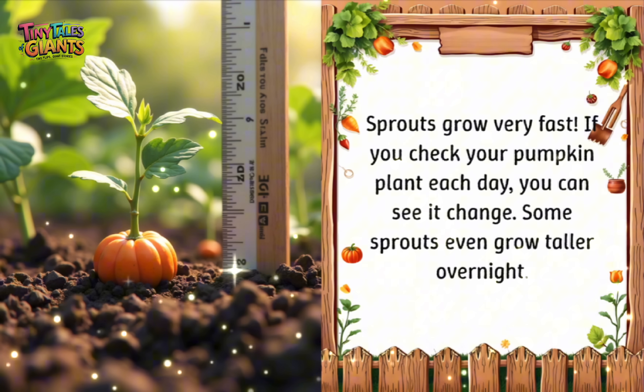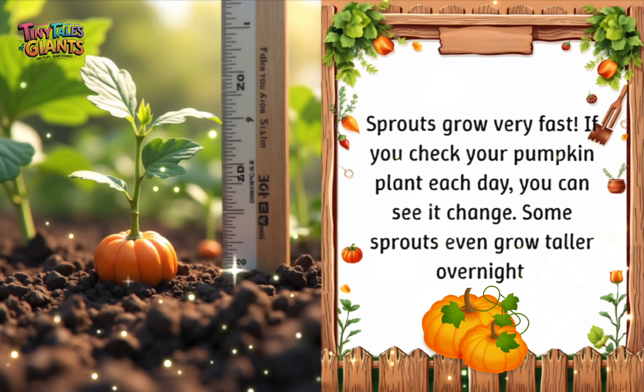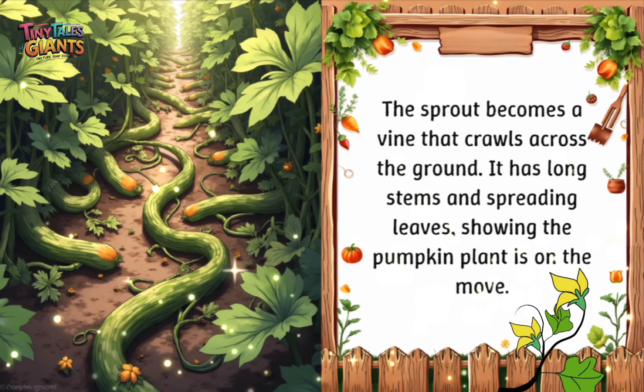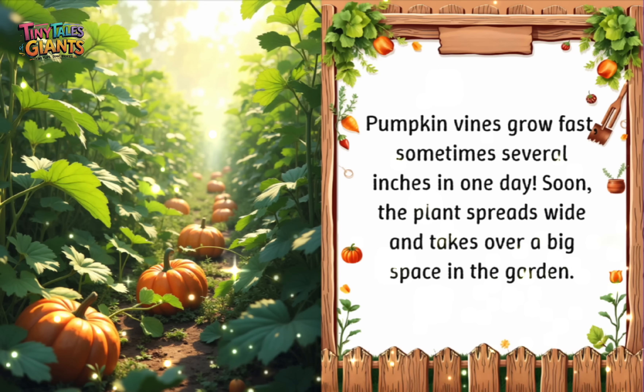Sprouts grow very fast. If you check your pumpkin plant each day, you can see it change. Some sprouts even grow taller overnight. The sprout becomes a vine that crawls across the ground. It has long stems and spreading leaves, showing the pumpkin plant is on the move. Pumpkin vines grow fast, sometimes several inches in one day. Soon, the plant spreads wide and takes over a big space in the garden.